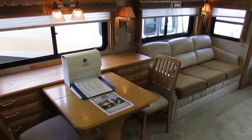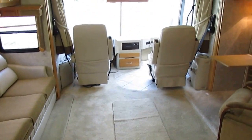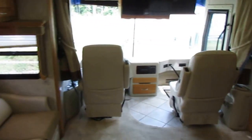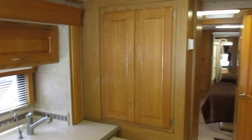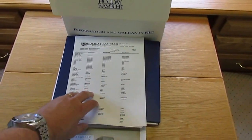Beautiful interior, folks. Nice tall seven-foot ceilings, crown molding everywhere, beautiful woodwork around the slide-outs, solid wood cabinets — same grade of cabinets and countertops you'd put in your own home. Ceramic tile floor, and all of them are intact with none cracked. Got the original factory build sheet so you can see the options that this unit has.